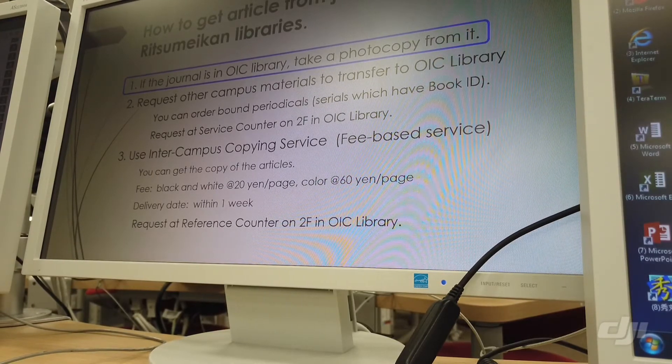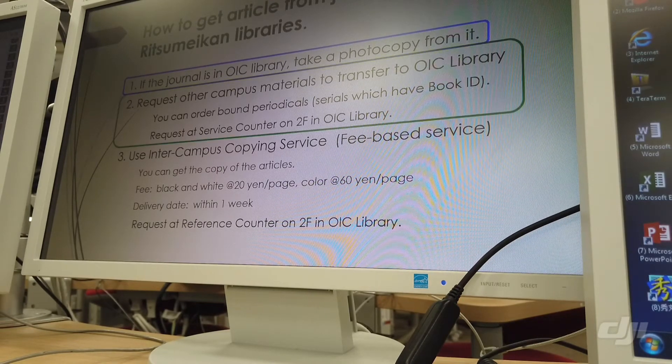If there is no issue in OIC library, but other campuses like Shugaku Research Library in Kinugasa Campus, Kyoto, have the journal, you can request it in two ways. One is to request materials to transfer to OIC library. If journals are bound or have a book ID number, you can request a transfer from other campuses and use them in OIC library. Please request at the service counter in OIC library.